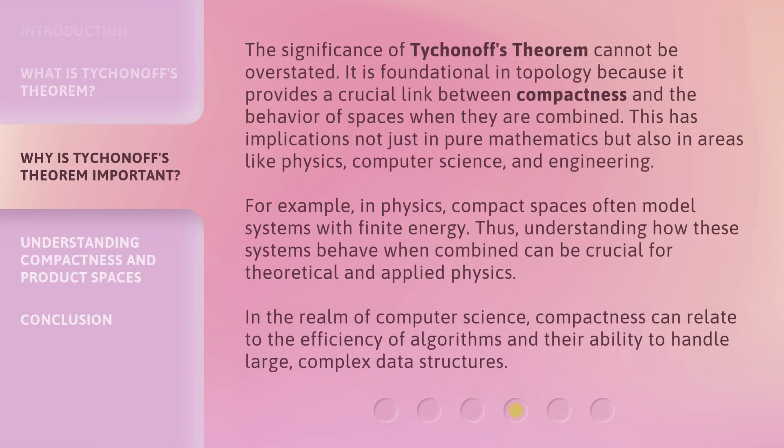The significance of Tychionov's Theorem cannot be overstated. It is foundational in topology because it provides a crucial link between compactness and the behavior of spaces when they are combined. This has implications not just in pure mathematics but also in areas like physics, computer science, and engineering. For example, in physics, compact spaces often model systems with finite energy. Thus, understanding how these systems behave when combined can be crucial for theoretical and applied physics. In the realm of computer science, compactness can relate to the efficiency of algorithms and their ability to handle large, complex data structures.